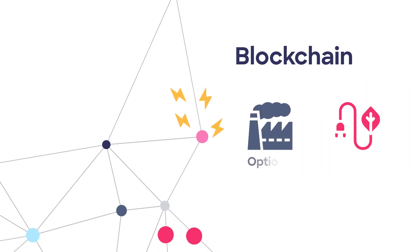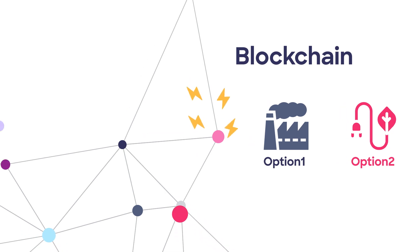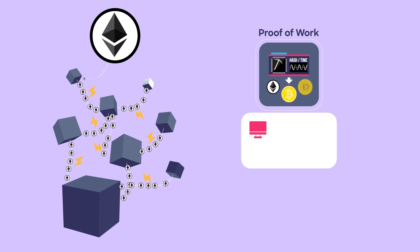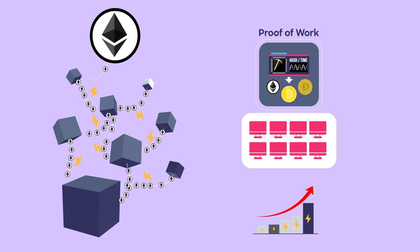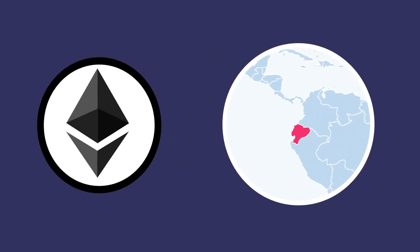There are two verification methods that exist, one being newer and more effective than the other. On one side, we have the older proof-of-work verification method that is used by Bitcoin and Ethereum, for example. This older verification process is what is causing massive amounts of energy consumption, because it requires a lot of computational power to add your NFT to the blockchain, and as a consequence, a lot of electricity. To get an idea of how much energy is being used: the whole Ethereum network has a similar energy consumption as Ecuador.